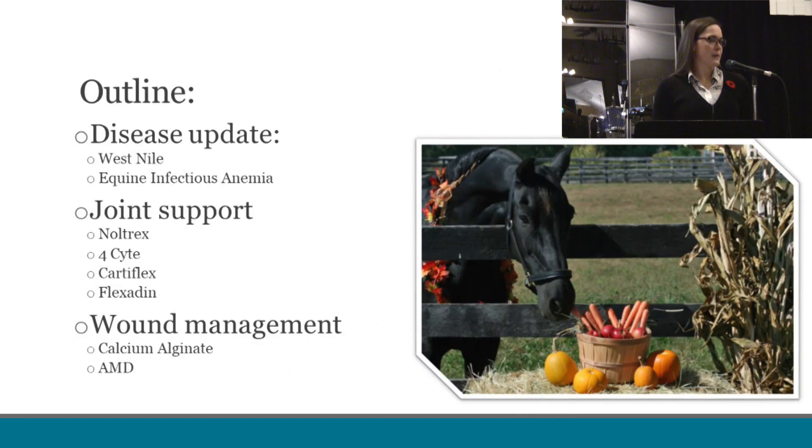Looking at an outline of the topics I'll be speaking about tonight: I will start with a disease update on West Nile and equine infectious anemia and how this relates to Alberta. Then I will move into four joint products — Nultrex, Foresight, Cartoflex, and Flexidin, some of which Dr. Petula did speak about earlier. And last, I'll speak about wound management and the use of calcium alginate and AMD that the clinic is currently using to manage wounds.